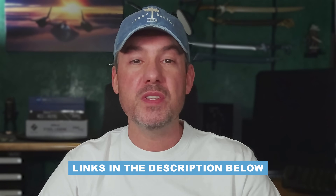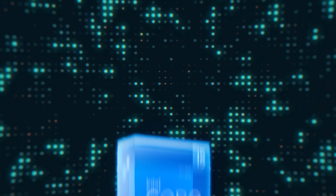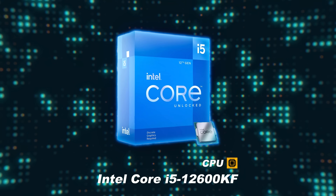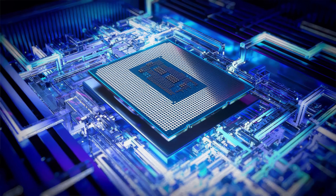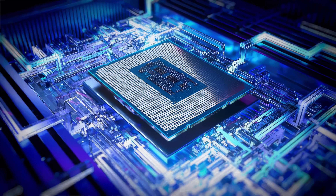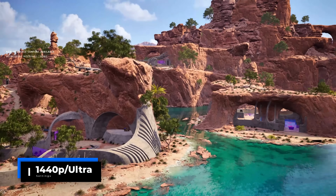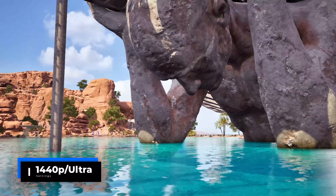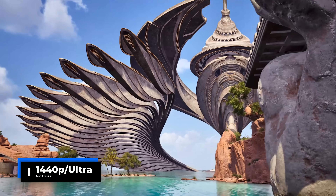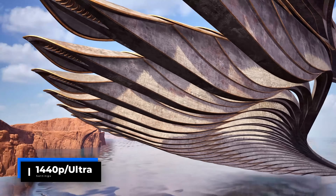Affiliate links for all components are listed in the description below. All testing was performed with the GPUs at their default clocks. I specifically selected a 12600KF CPU to better represent the type of hardware that will be used with this tier of GPU, and to address some of the recent issues raised by Hardware Canucks. For Raptor Lake CPUs, memory stability becomes an issue at higher speeds, especially with 4-DIMM motherboards, so I selected a kit of DDR5 7200 and ran it at XMP settings. I ran the benchmarks at 1440p Ultra settings, as these cards are targeted at 1440p gamers, and this places maximum load on each GPU, which is the best way to compare relative performance.